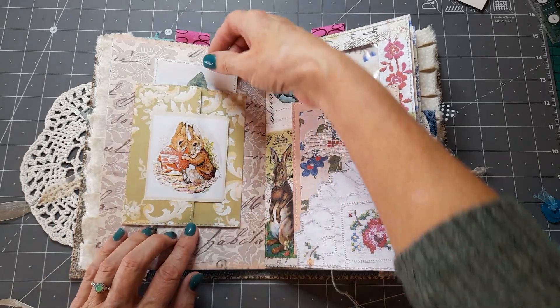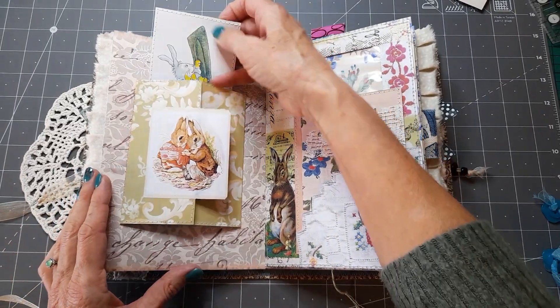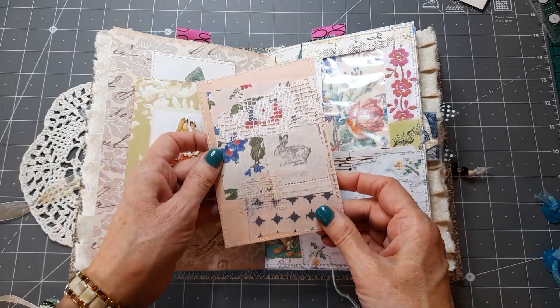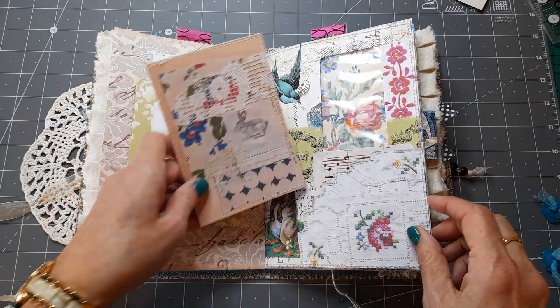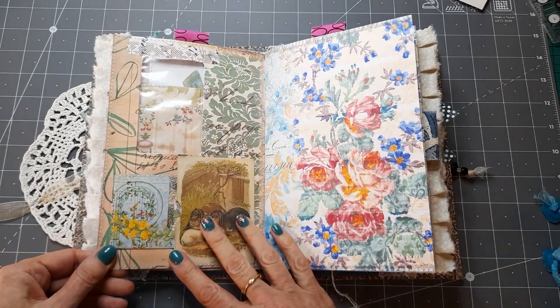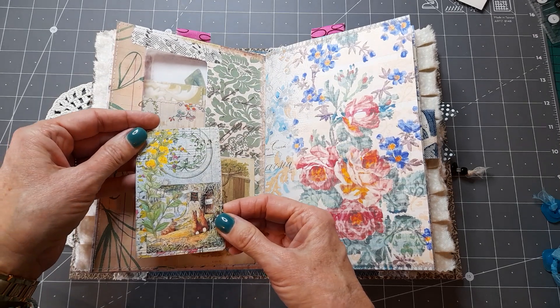There's a little tuck spot behind and that's the White Rabbit from an Alice in Wonderland book. Another window envelope with a journaling card and the rabbit — I've cut that out of one of the kit pages, made a pocket out of it. In the back there's a little pocket with some more Peter Rabbit.